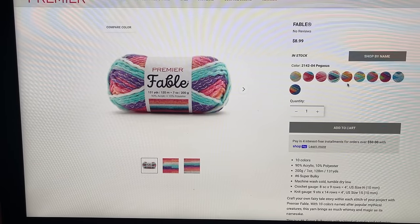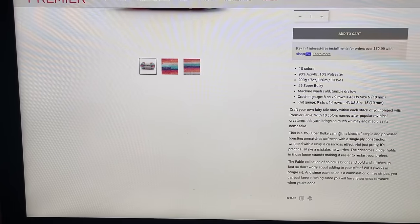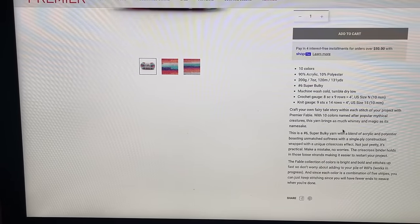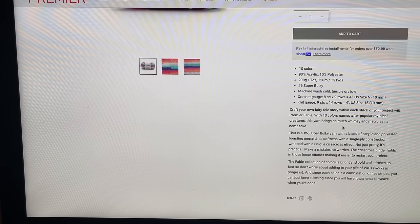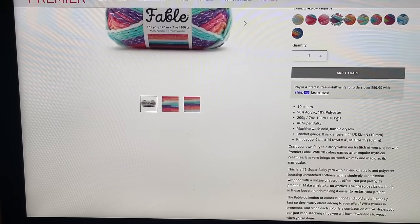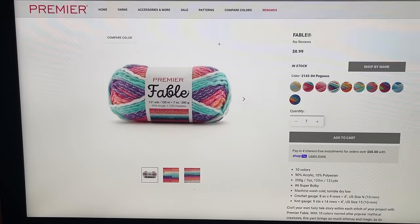The price point is $8.99. It's a number six super bulky yarn with a blend of acrylic and polyester, boasting unmatched softness with a single ply construction wrapped with a unique crisscross effect. Not just pretty, it's practical — make a mistake, no worries. The crisscross binder holds in those loose strands, making it easier to restart your project. The Fable collection is bright and bold and stitches up so fast. Since each color is a combination of five stripes, you'll have fewer ends to weave when you're done. Low maintenance — great. So let me show you my make.